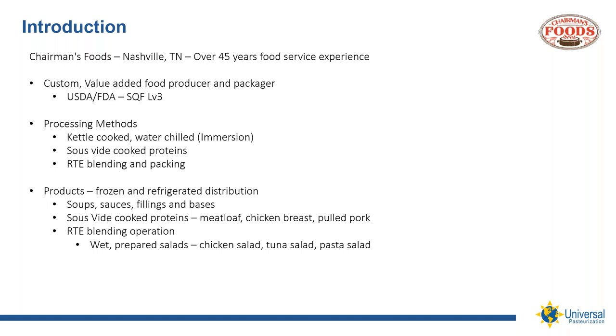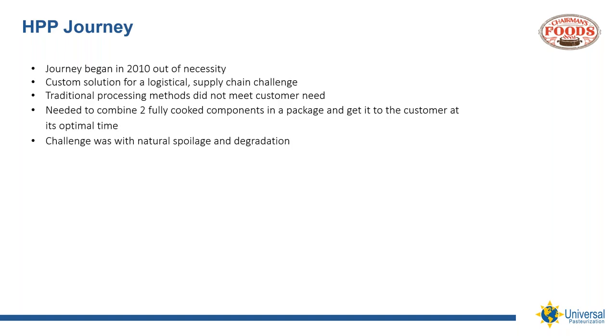HPP really just makes the product stay fresh longer. Chairman's Foods also has a ready-to-eat blending and packing process where we produce wet salads like chicken salad, tuna salad, and pasta salad. Being true southerners, we also produce a lot of cornbread stuffing each year, especially during the holidays. This is where we utilize HPP as a solution for extended shelf life requirements and supply chain demands. This category has many success stories and has really exploded over the past several years, in large part due to the availability and access to HPP. We've been using Cryovac roll stock food-grade films and utilize vertical and horizontal form-fill packaging equipment.